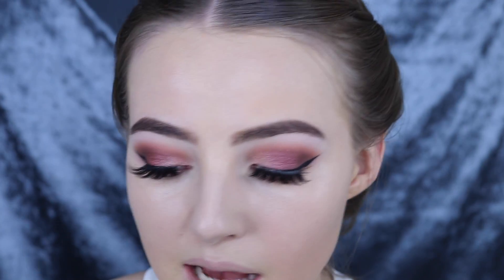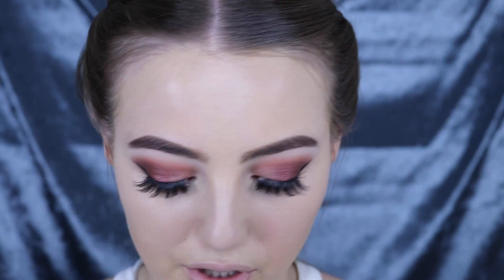I've just gone ahead and put some mascara, lashes, and concealer under my eyes. Now before we move on to any powders I've got these two products to try out for you.